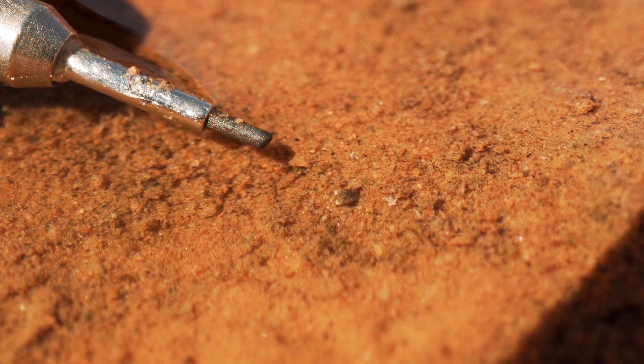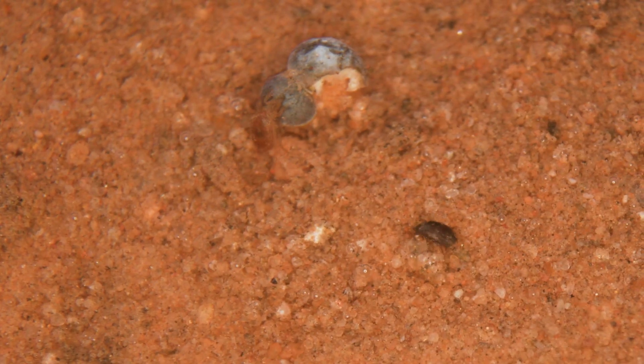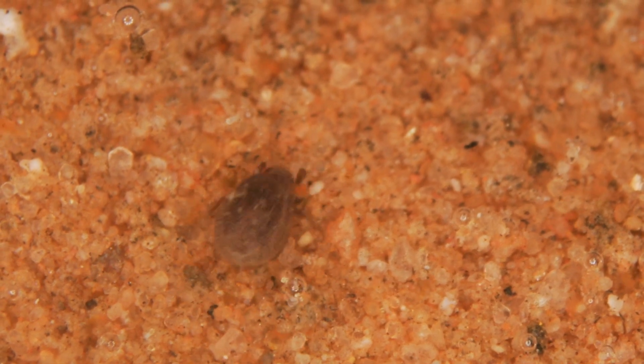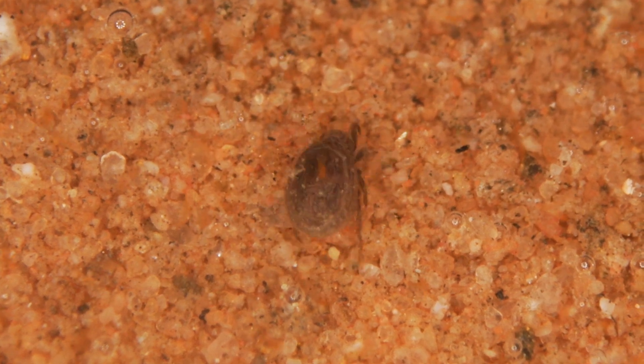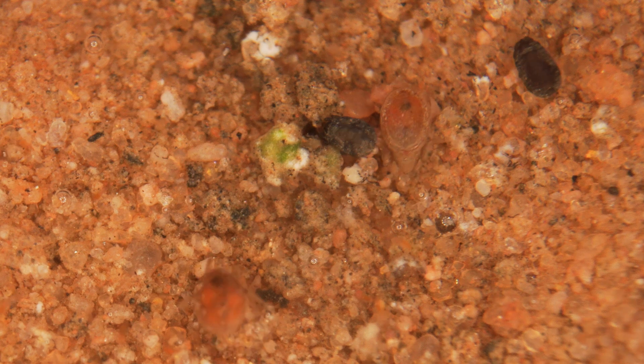They're not very big, and they're interesting for a number of different reasons — they have some unusual characteristics. Their exoskeleton is covered with thick wax, which helps to keep them waterproof, so they don't dry up when the pool dries up; they stay wet.